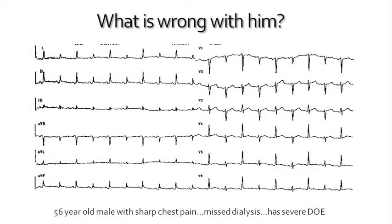This is something that a paramedic might find — someone who had blunt chest trauma, or somebody who has sharp chest pain, missed dialysis, and has severe dyspnea on exertion, severe shortness of breath, but their O2 sats are fairly normal.